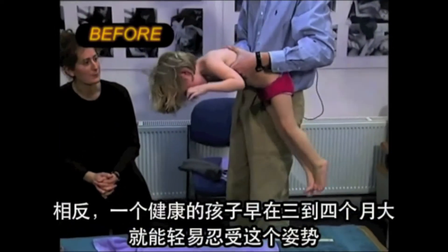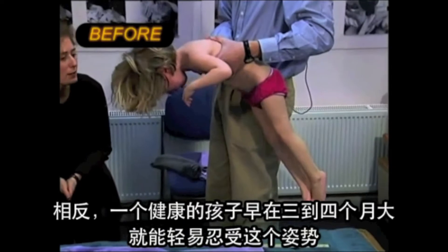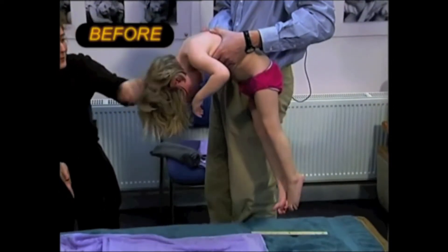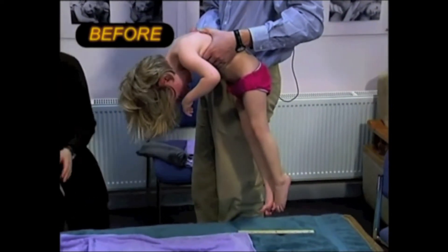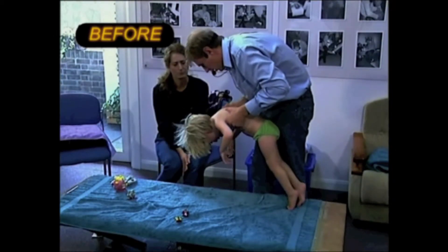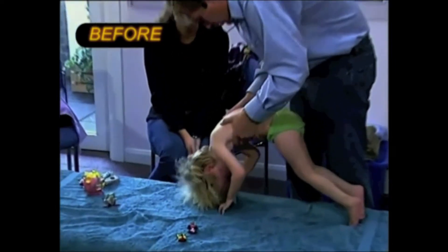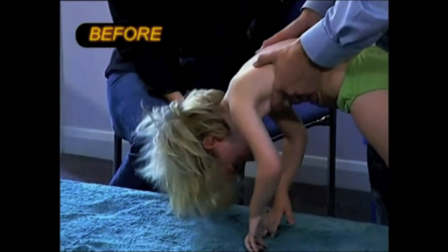In contrast, a healthy child has easy tolerance of this position as early as 3-4 months old. The more she collapses, the more she has no way of controlling the descent.